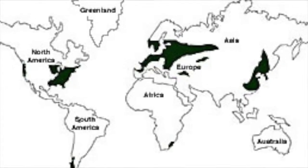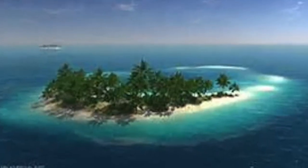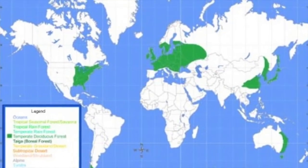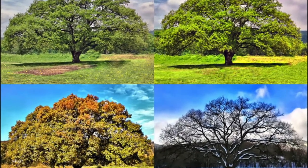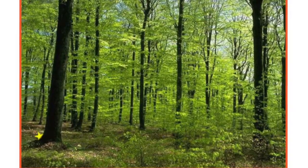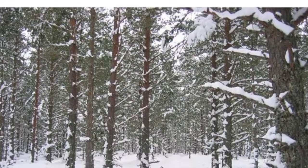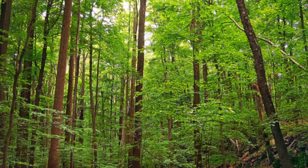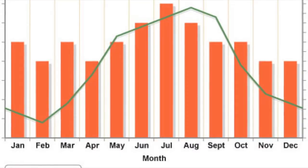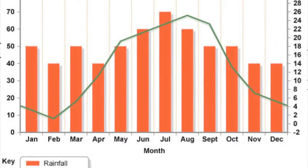Temperate deciduous forests are located in the mid-latitude areas, which means that they are found between the polar regions and the tropics. The deciduous forest regions are exposed to warm and cold air masses, which cause this area to have four seasons. The temperature varies widely from season to season, with cold winters and hot, wet summers. The average yearly temperature is about 10 degrees Celsius, ranging from negative 30 to 30 degrees Celsius. These areas get about 750 to 1,500 millimeters of precipitation, spread fairly evenly throughout the year.